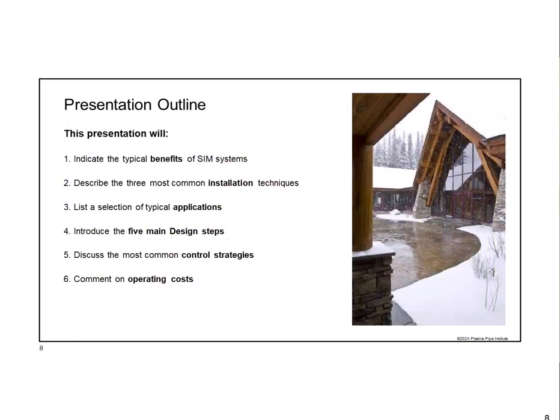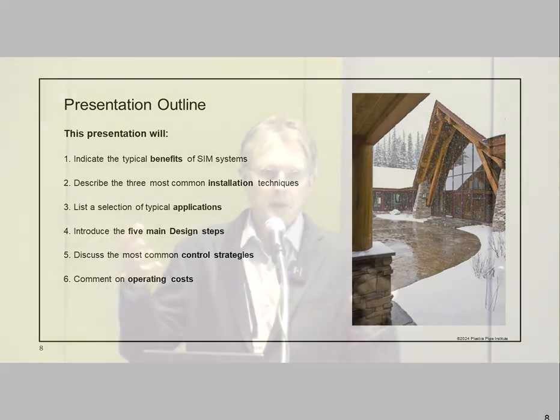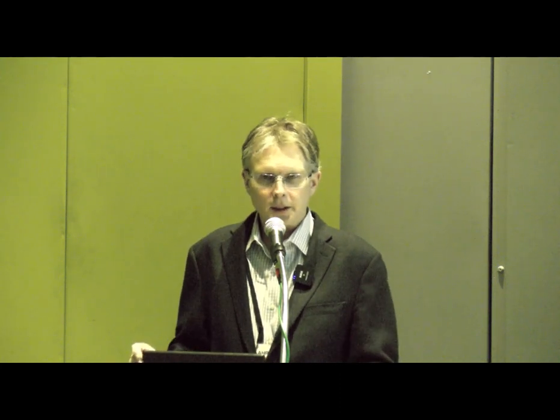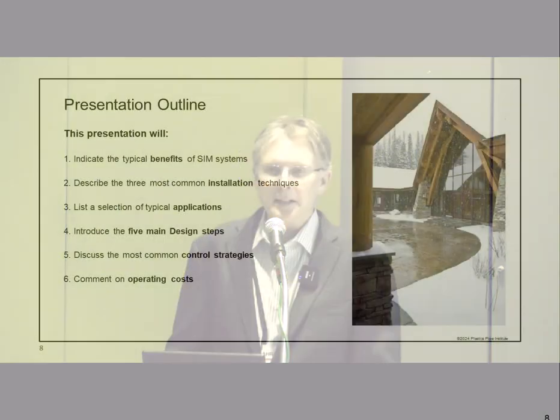Here's the outline of the presentation. First, we'll indicate the typical benefits—I've talked about some, but there are even more. Then we'll describe the three most common installation techniques so you can see how the pipe gets put in the ground. We'll provide a list of typical applications, then spend most of the time on five main design steps. We'll also touch on control strategies and operating costs for a cost comparison.